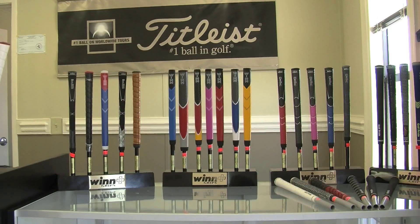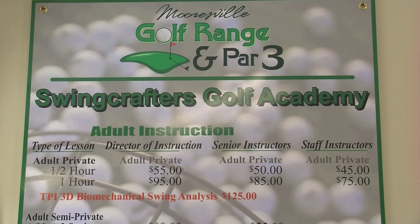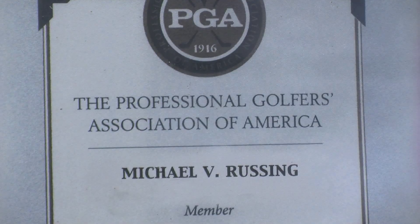Is there something that golfers can get here that they can't get at any other golf range? I think we offer some of the finest instruction around, especially at reasonable prices. Swing Crafters Golf Academy has, at this time, two very qualified instructors — PGA and a Titleist Performance Institute certified instructor.